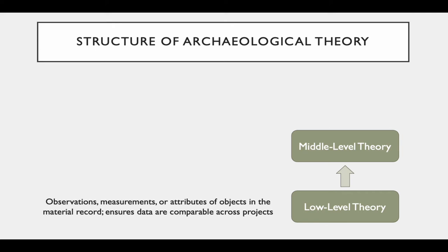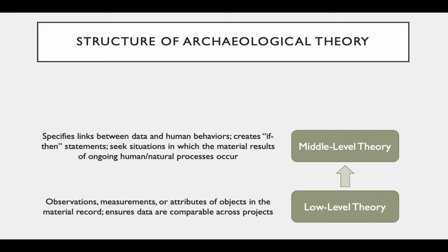This moves us up to middle-level theory, where we specify links between the data and the human behaviors we're trying to explain. This is when we create if-then statements: if I see this in my data, then I can conclude this is the behavior that caused that patterning. We also develop middle-range theory by observing human or natural processes in real time — for example, conducting ethnographic research with an indigenous potter to learn how they form pottery and the traces left behind by different techniques, which we can then try to recognize in archaeological materials.